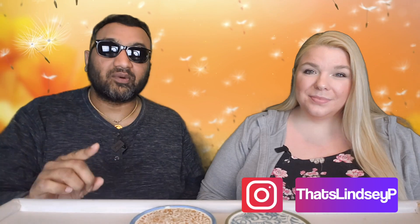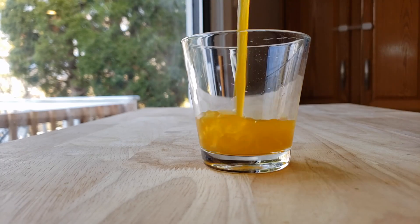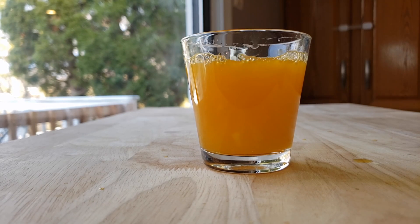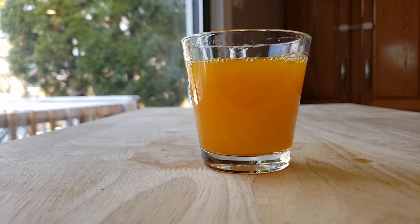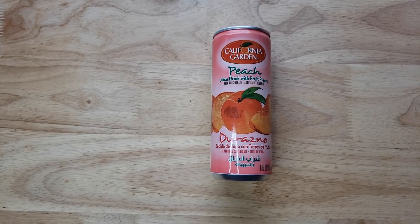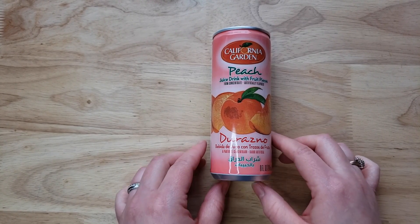Our rating system: thumbs up means we buy it again, thumbs down means we don't. For me, this is a huge thumbs down. It's really a shame because the initial taste I liked — I like the peach slices. Some of them had the juice absorbed into them, so when you bite into it you can feel the liquid gushing out. I like the sweetness; it's the right level. But there's a big problem: the smell, and more importantly, the aftertaste.